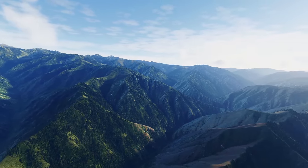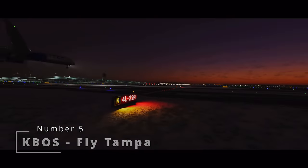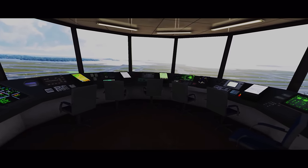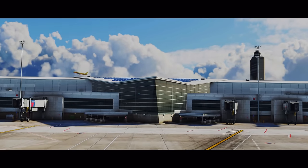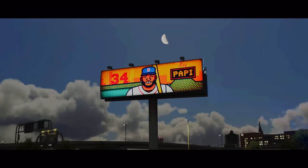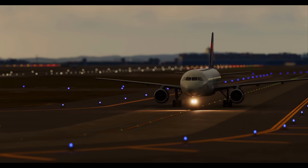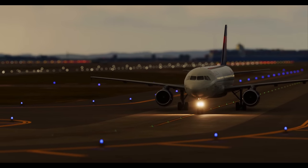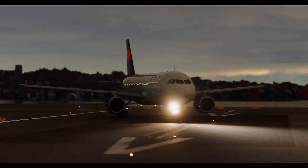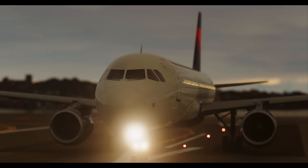Last but not least — an absolute must for commercial flight sim enthusiasts — Fly Tampa is bringing the heat with Fly Tampa Boston. This isn't just any scenery pack for Microsoft Flight Simulator; it's like teleporting straight into the heart of Boston Logan International Airport. The PBR materials make the textures look so real you'll be tempted to touch your screen just to check. My favorite parts are the custom animated jetways, which move like they're doing a smooth tango with your aircraft.